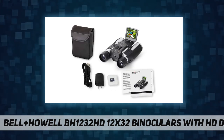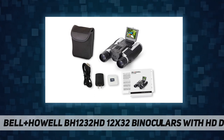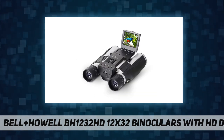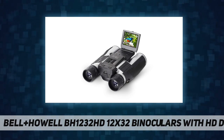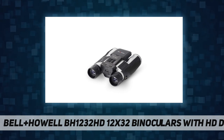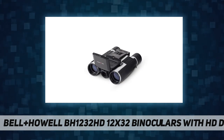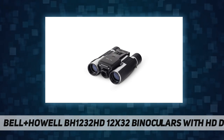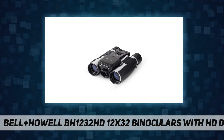The binoculars feature 12x magnification for high-powered viewing and a 32mm objective lens for a clear and sharp image. The integrated digital camera system can record what the viewer sees through the binoculars, and with 4x digital zoom and image stabilization, you can capture amazing images and videos.